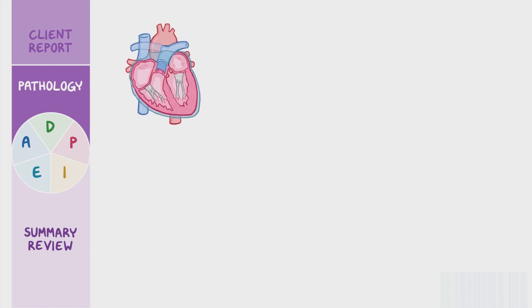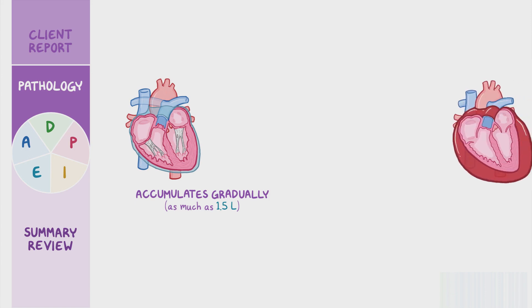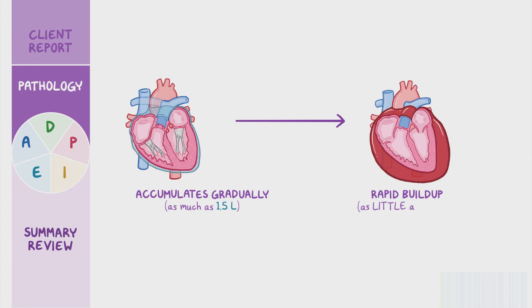The heart sits inside a two-layered pouch called the pericardium. Within this pouch, there's the pericardial cavity which is filled with a small amount of fluid that lets the heart slip around as it beats. Typically, there's approximately 15 to 50 milliliters of fluid in the pericardial cavity at any given time. The pericardial cavity can stretch to accommodate a gradual accumulation of fluid without immediate adverse effects. When fluid accumulates gradually, the pericardium can hold as much as 1.5 liters of fluid before tamponade sets in. In contrast, if there's a rapid buildup of fluid, even as little as 100 milliliters, it doesn't allow the pericardial cavity to stretch and can compress the heart, leading to cardiac tamponade.